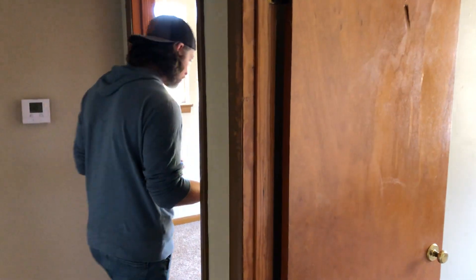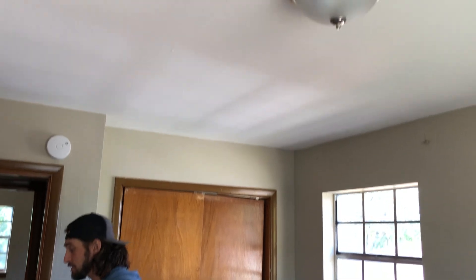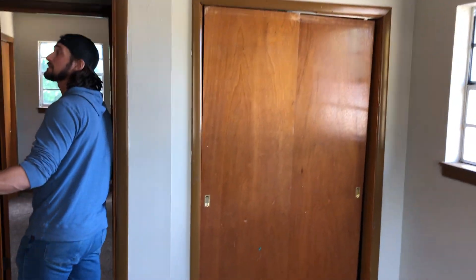Bedroom number one — really, really nice in here. We put a brand new HVAC system on this house, brand new. We put a cage on it, it's secured. HVAC systems right now are so expensive. We did all the duct work over — they're extremely expensive and even harder to find than they are expensive. Really happy to have put a brand new system and unit in here. It feels really, really good. Really happy with the paint, really happy with everything. The new door will be in here hopefully in the next couple of days.